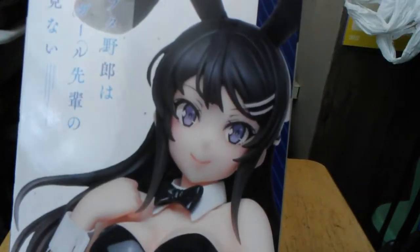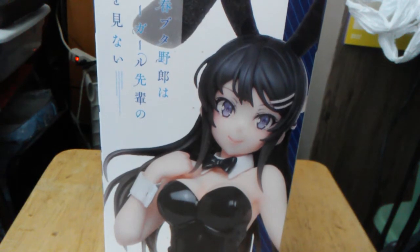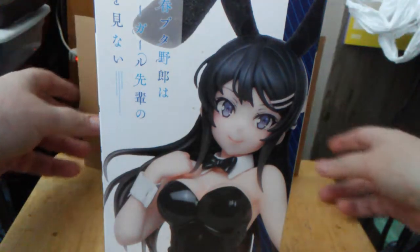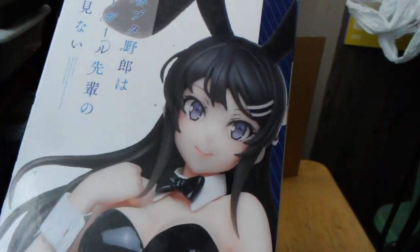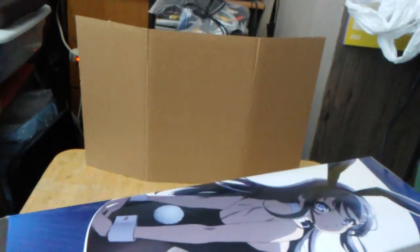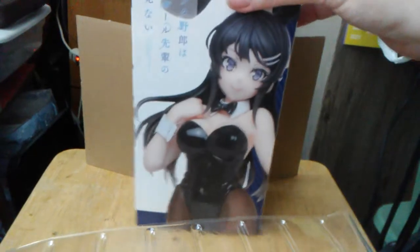This one I got from Tokyo Otaku Mode. When I consider things, she had been the first figure I had delivered to my new apartment, my new address. I have two of Sakurajima Mai. And the reason why I ordered her is because of her hips. She wasn't expensive either. The delivery kept getting pushed back and back and back.